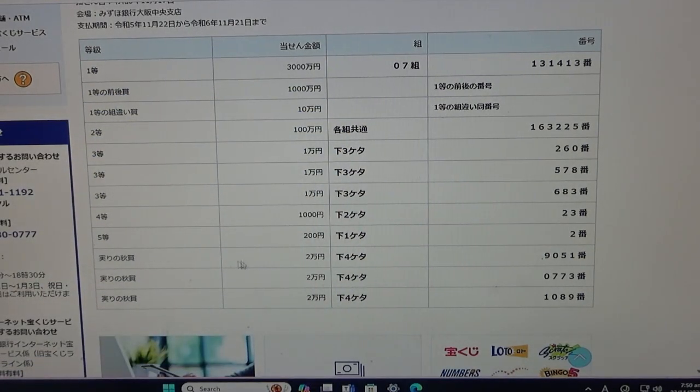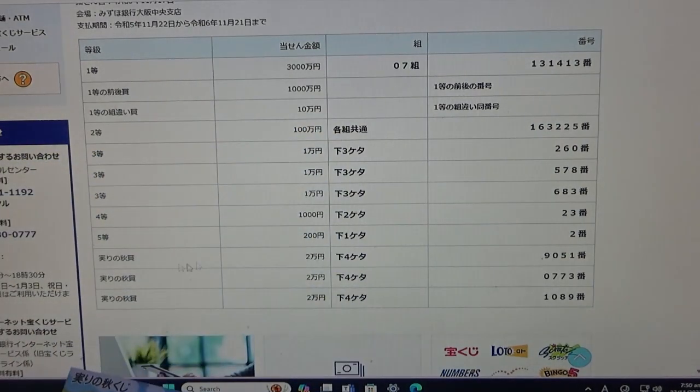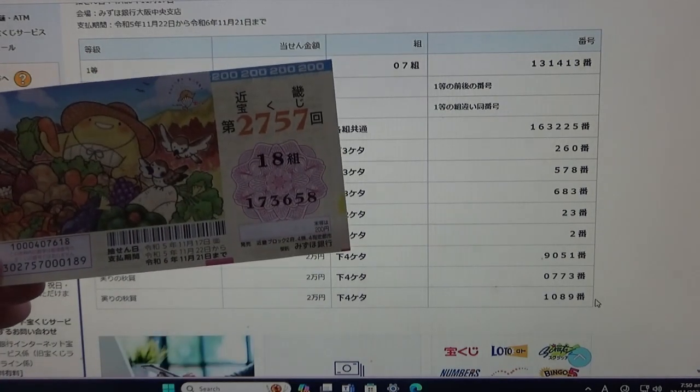Now for the bonus area. To win the first bonus, Nihakuen, the last four numbers of your ticket must be 9051. I have 3658 — no good. For the second bonus, Nihakuen, the last four numbers must be 0773. I have 3658 — no good. And for the last bonus, Nihakuen, the last four numbers must be 1089. I have 3658 — no good.